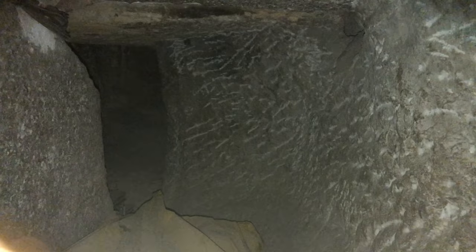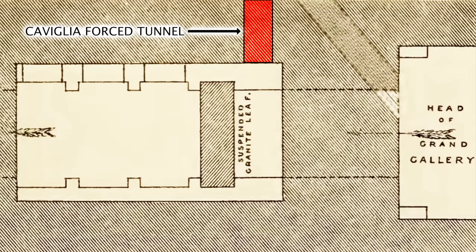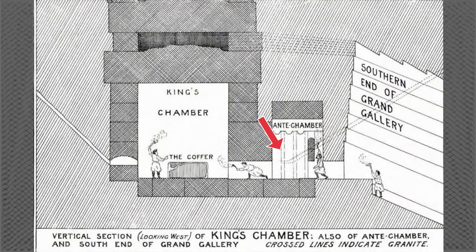Also in this part of the chamber is a passage that Captain Caviglia forced in the early 1800s that connects to the northern air shaft. Ancient Architects has a video on this that we'll link in the description. Ducking into the next part of the antechamber, we got a good view of the really cool stonework up above us, exhibiting interesting grooves that seemed to suggest a purpose unlike any other stonework we saw in the Great Pyramid.